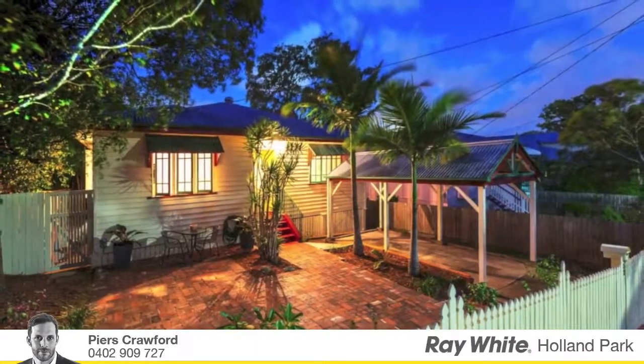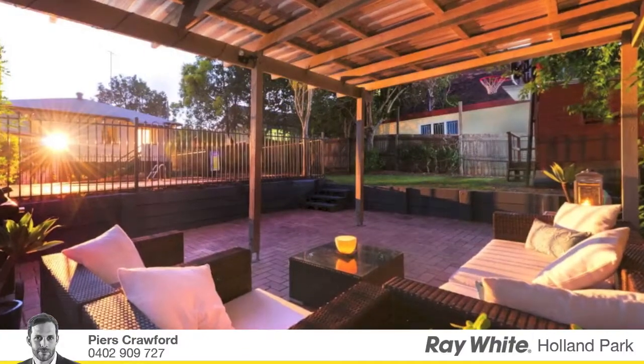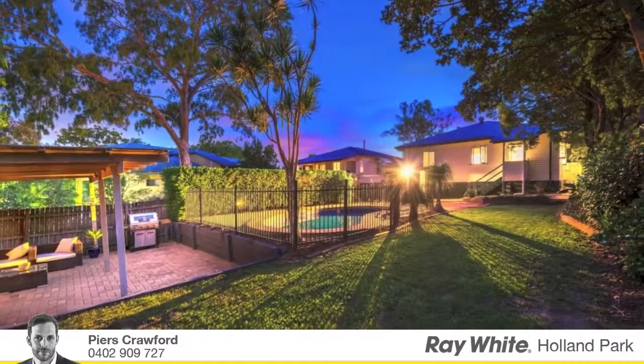Freshly renovated with taste, style, comfort and convenience. This property ensures that the impact on today's busy lifestyle is minimal, but still enjoy your own quietly positioned back garden oasis.